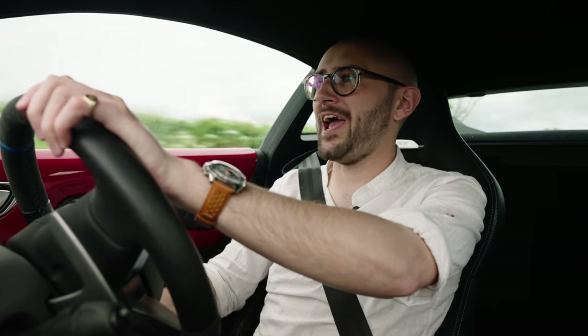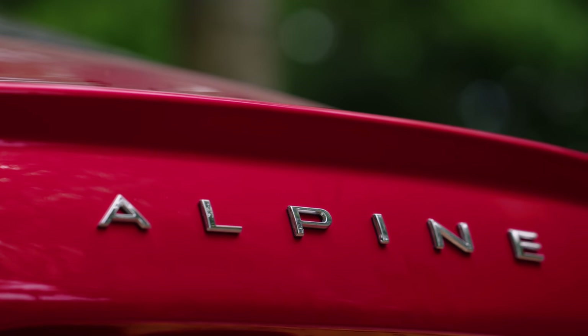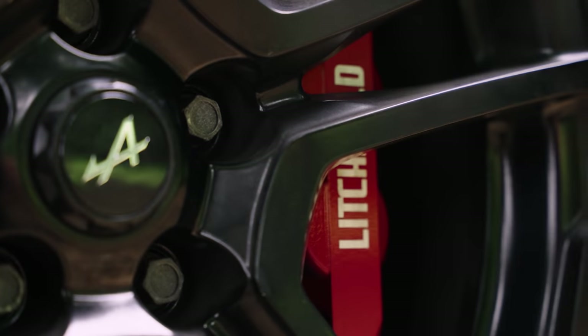The darling car of 2017 was the Alpine A110. It looks like the classic it shares its name with, it drove brilliantly, but most importantly it offered a middle ground between the hardcore cars from Lotus and the spendy ones from Porsche. The A110 is enough for most, but some people can't resist tweaking.